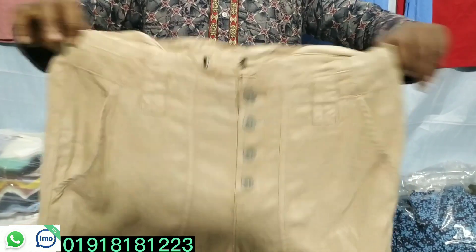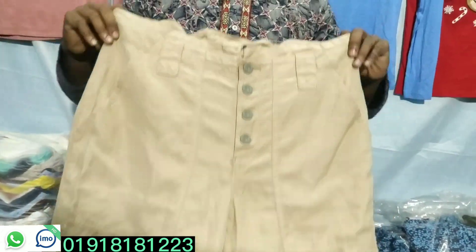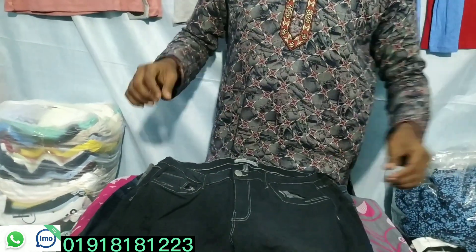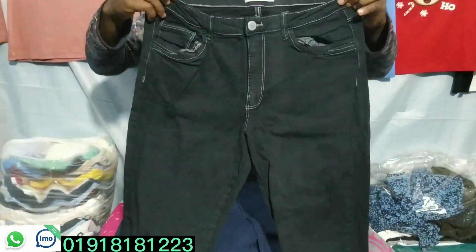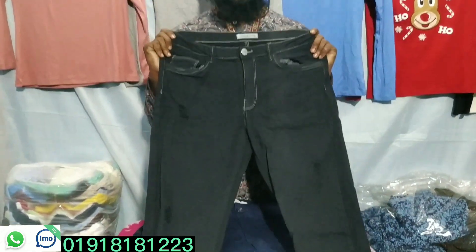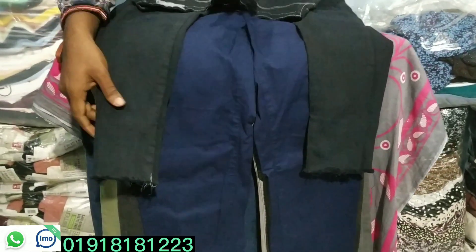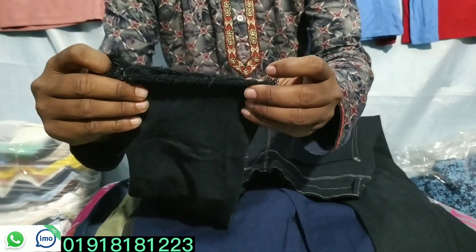This is a product for free size, and this is a product for elastic size. So let's see — this is denim pant. A denim pant is very nice with the design of this product. Look at that — it's a style. This is very nice.